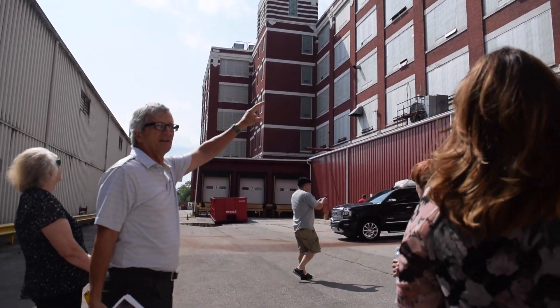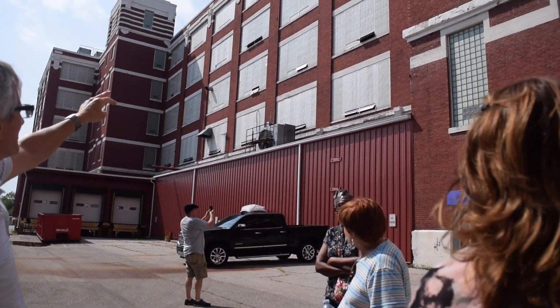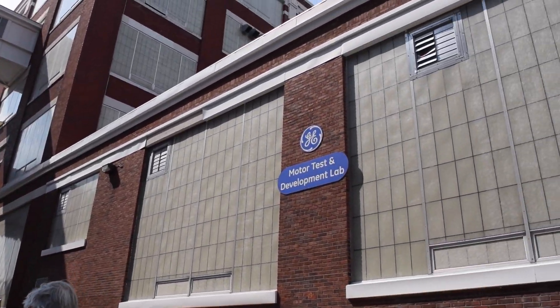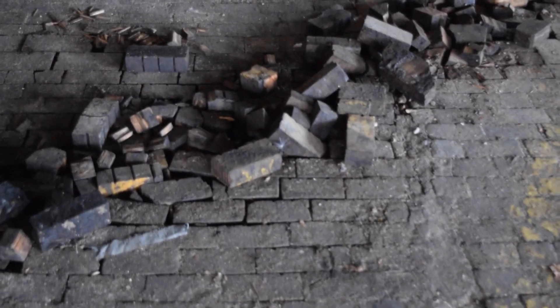The top two floors are going to be really awesome apartments. The middle three floors are going to be commercial retail. The basement is actually going to be as large as we can build for cars — there will be parking in the basement for the apartments on the top two floors.